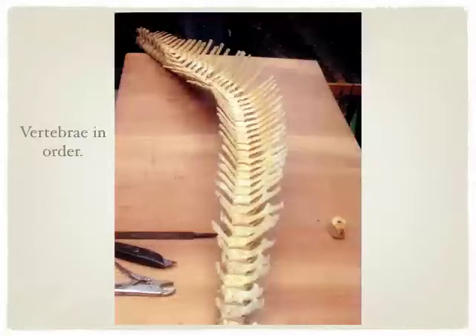I can't tell you how many times we thought we had this done. We took it out, went to put it all together, and one vertebra would be out of order. So it would all have to come off and be put back on again. Very tedious.